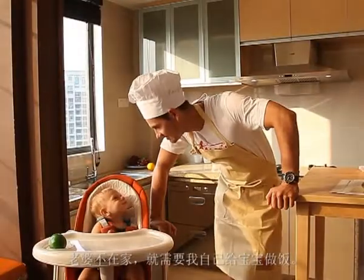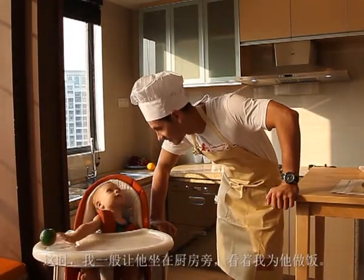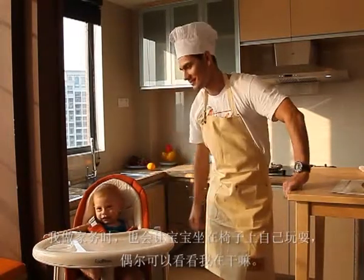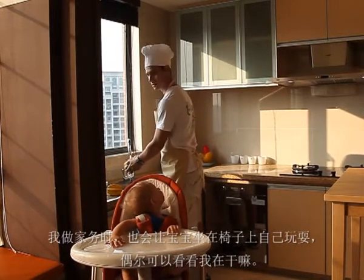I need to cook whenever my wife is out. At this time I usually leave him sitting nearby the kitchen and watching. He also sits on the highchair and plays while I do housework. As long as he can stay near me, he will be joyful.